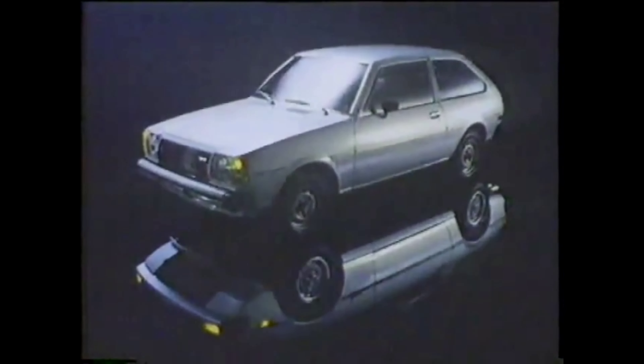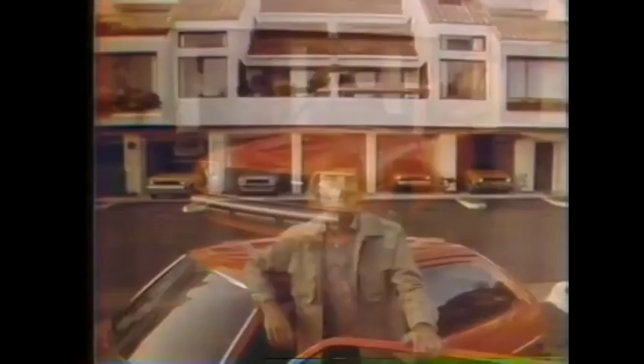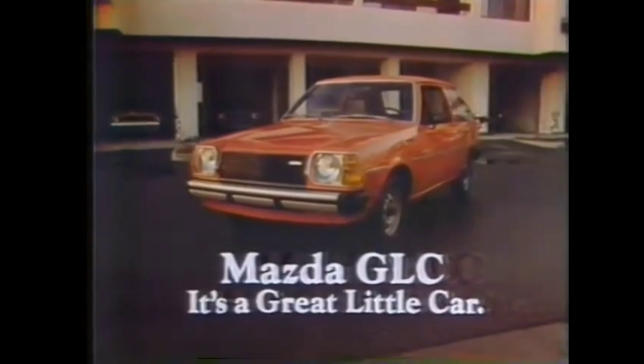In the end, the 1979 Mazda Great Little Car was a simple, economical machine that wasn't anything too special, but was a great enough little car to give the Toyota and Datsun salesmen something to sweat about. Why have good when you can have great? Mazda GLC — it's a great little car.